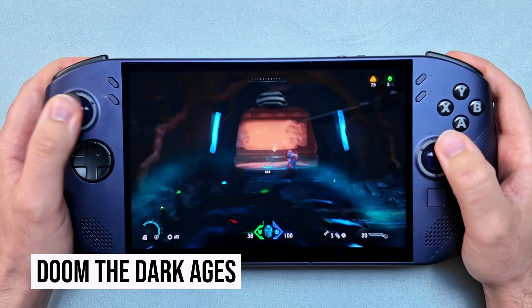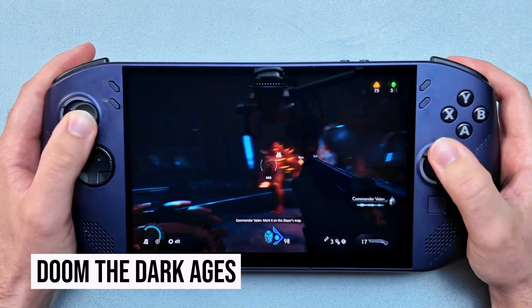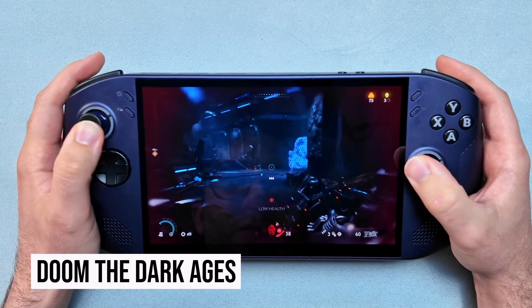For a brutal throwback, there's Doom: The Dark Ages. This is extremely well-optimized, delivering high frame rates and fast load times, and when combined with its iconic metal soundtrack, it's hard to put down.